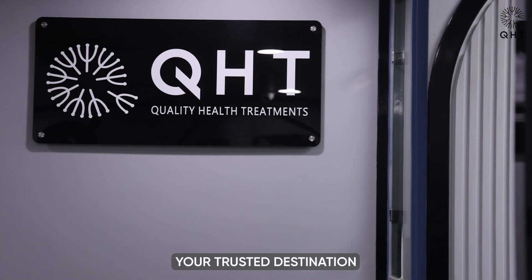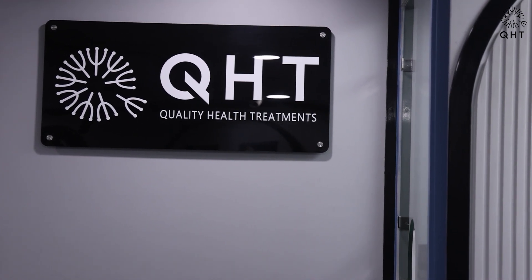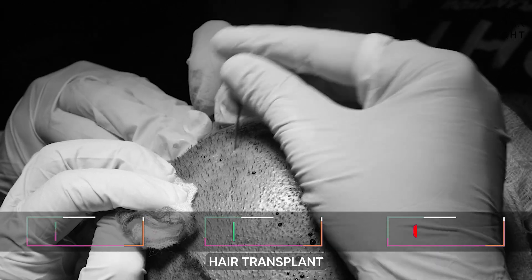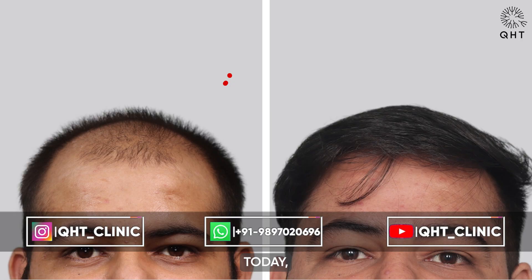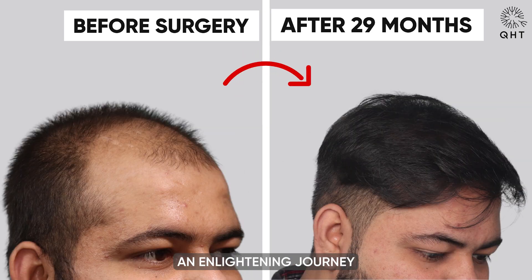Welcome to QHT Clinic, your trusted destination for advanced hair transplant solutions. We are a renowned clinic specializing in state-of-the-art hair transplant and dermatology treatments. Today we are going to take you through an enlightening journey of one of our patients.